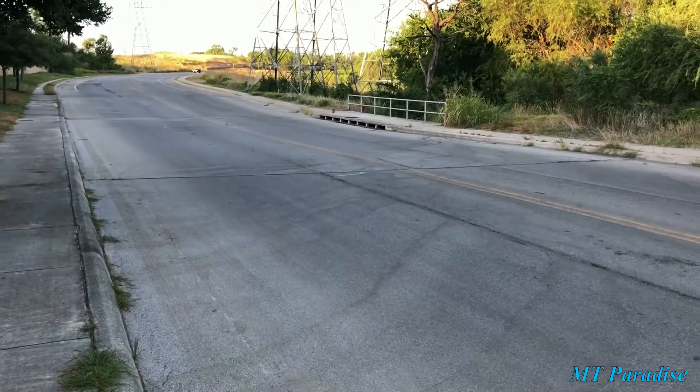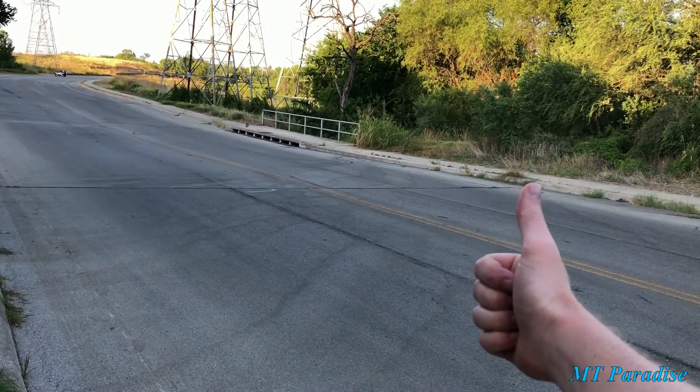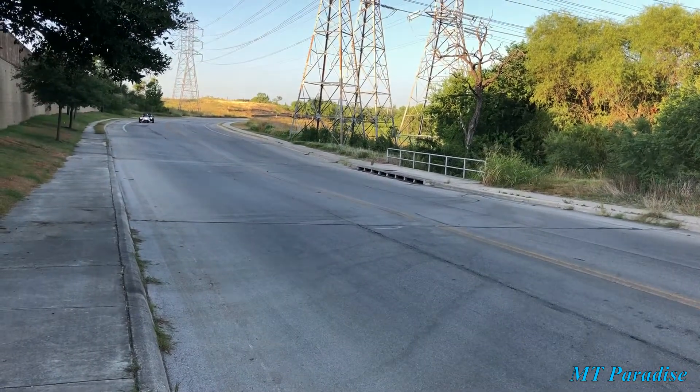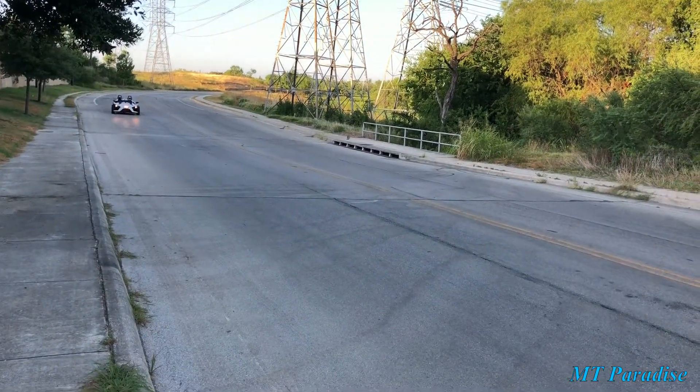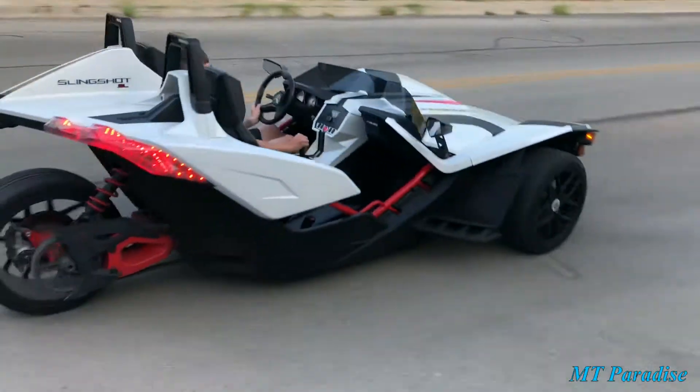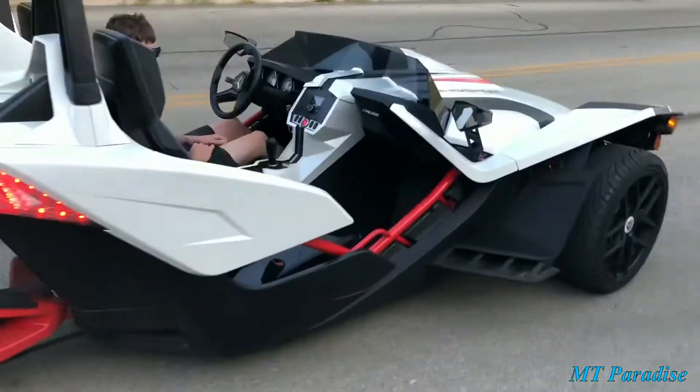I found myself stranded out here, so I guess I can try hitchhiking. Oh look, a Polaris Slingshot. Hey man, can I get a ride?